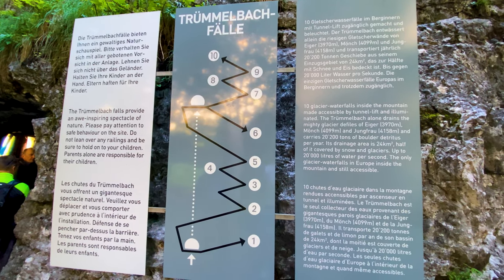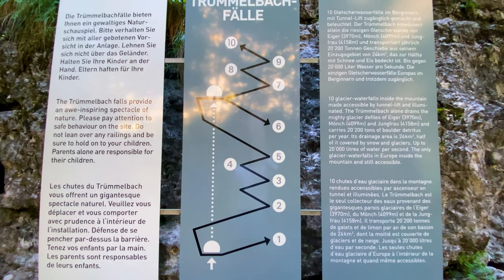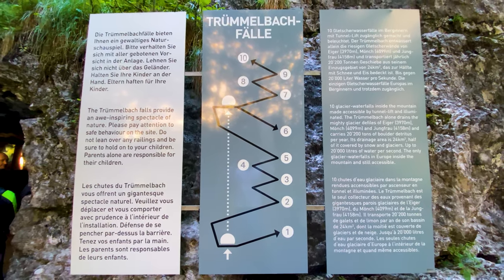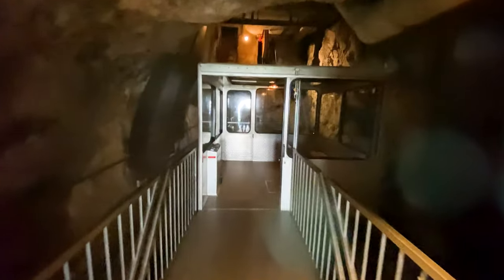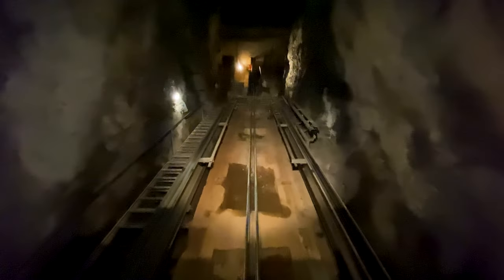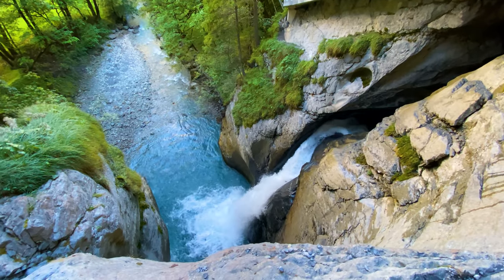When you enter the premises, you will inevitably stand in front of a sign that tells you there are 10 waterfalls for you to visit. You can either reach them all by foot, or you can use a funicular that takes you up about halfway to where the underground waterfalls really start.